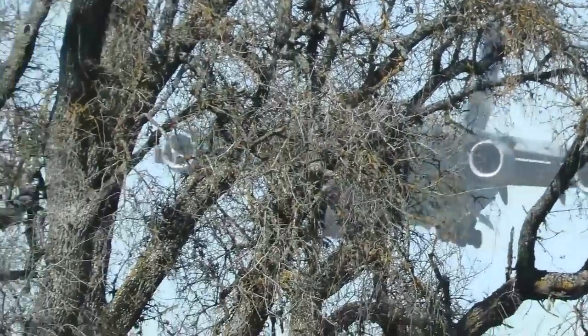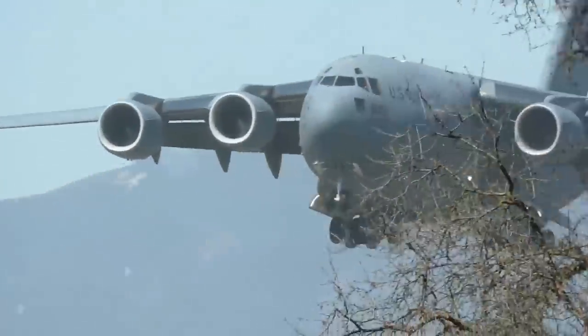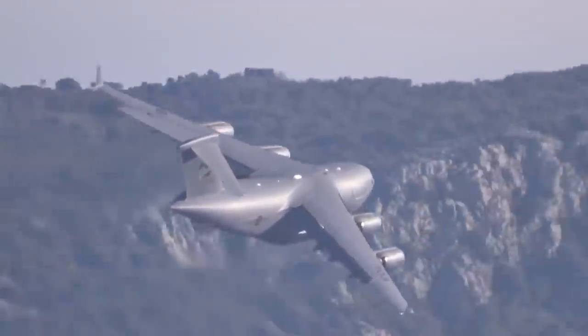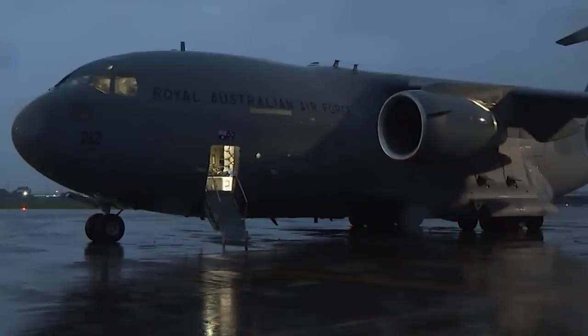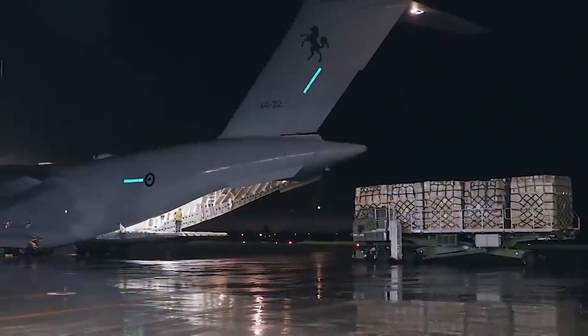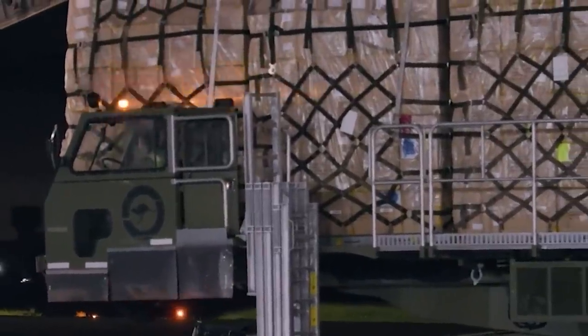The Globemaster III has been a key asset for the US military and its allies, with many countries using the aircraft to support their air mobility needs. It has been used in several high-profile operations, including Operations Desert Storm, Iraqi Freedom, and Enduring Freedom, as well as in various humanitarian missions, including disaster relief efforts in Haiti, Japan, and the Philippines.